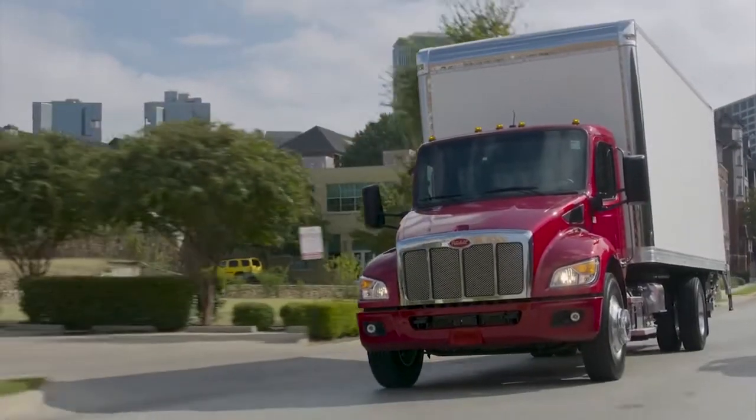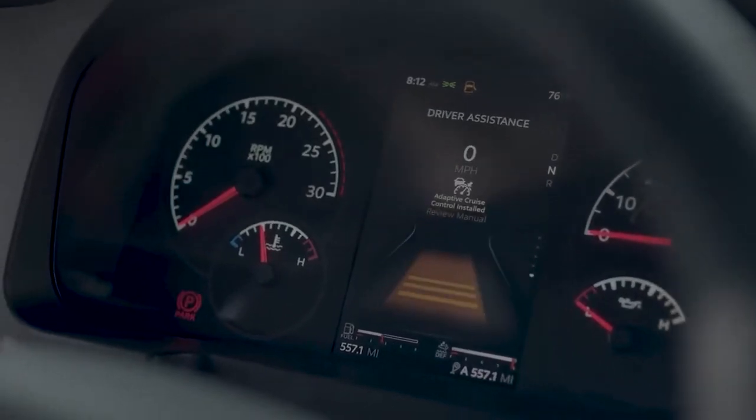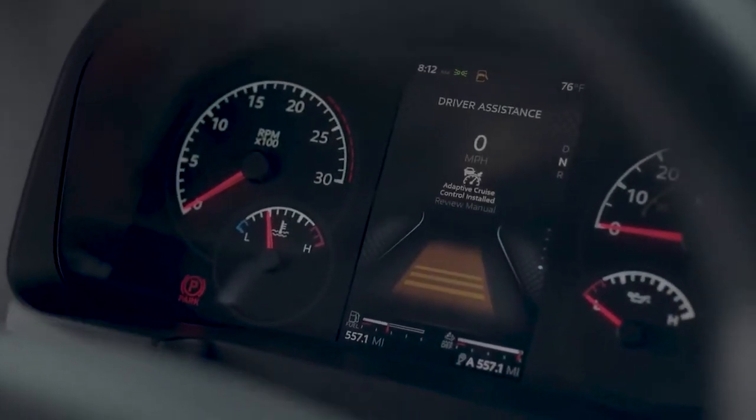The new medium duty brings our customers a lot of great safety features: adaptive cruise control, stability control, and even side object protection.